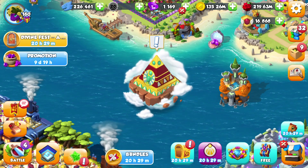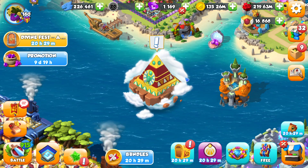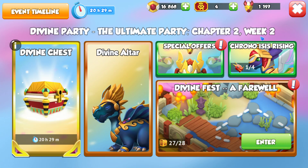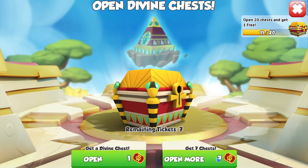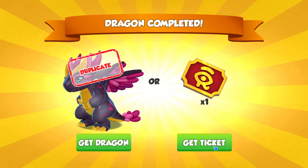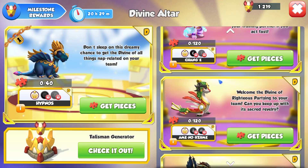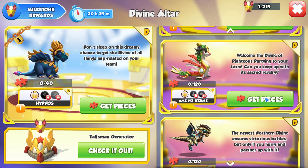Hello there, it is time. Today we are going to be fully finishing off this event, apart from some of the hatching, but we are about to hit 1,200 talismans and that means we can finish off this event. We are now at 1,219 talismans, which means we can go into the divine altar and get our hands on Ame no Uzume.